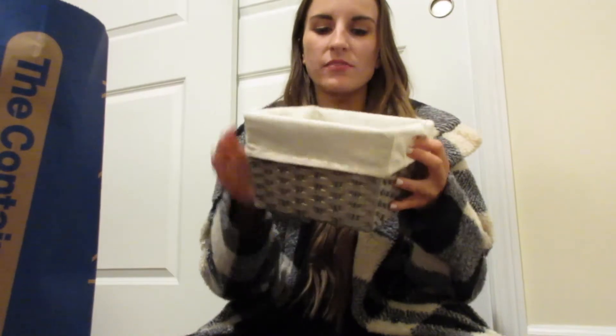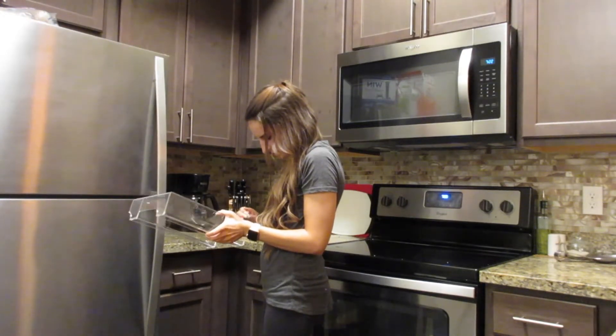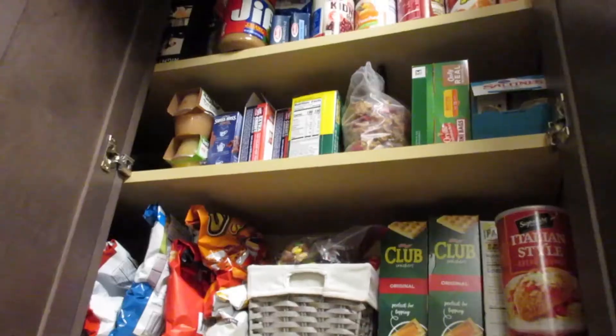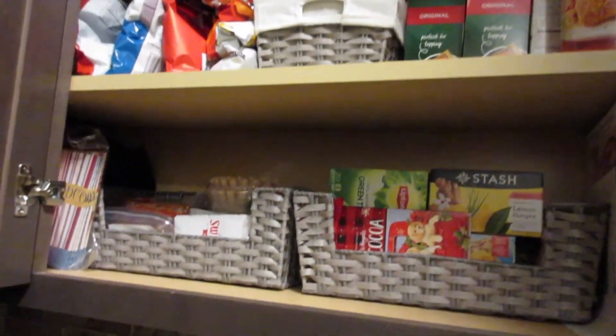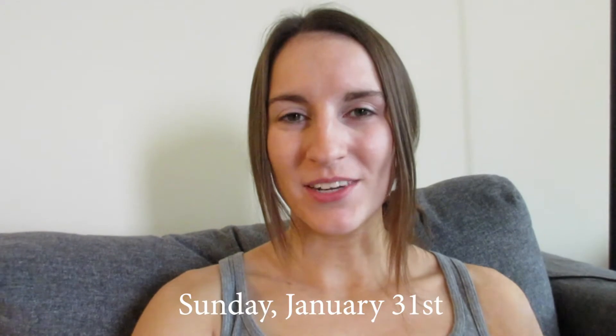I picked out this little bin — I figured this would be good for our candies and sweets. Good morning, welcome back to my channel! If you're new here, make sure to subscribe down below and turn on the post notification bell so you'll be notified every time a new video goes live, since I have a weird posting schedule.